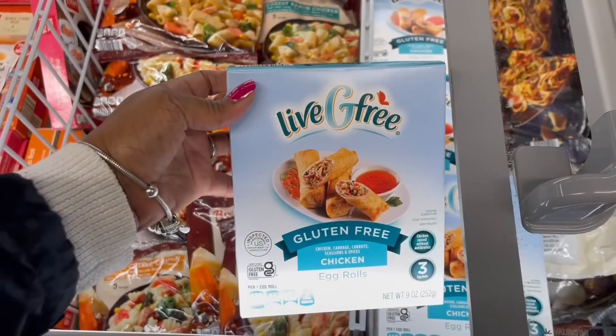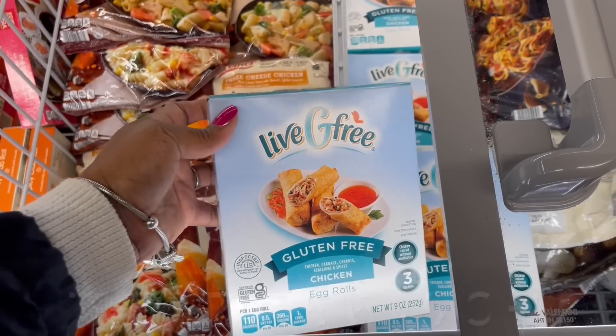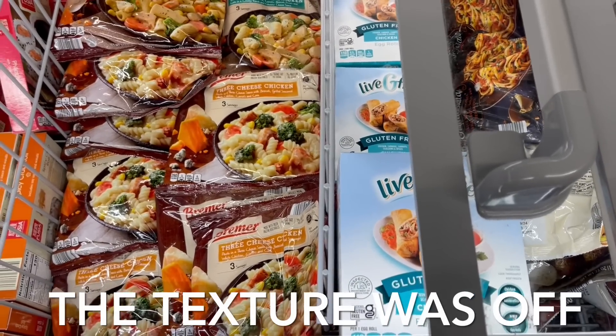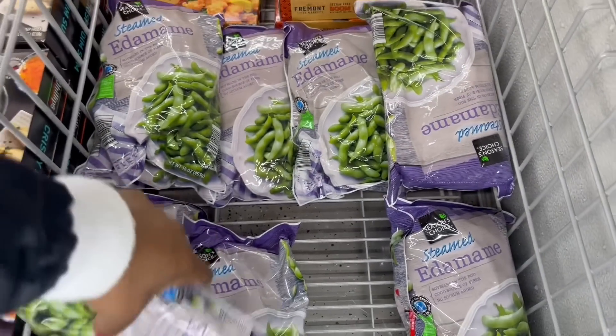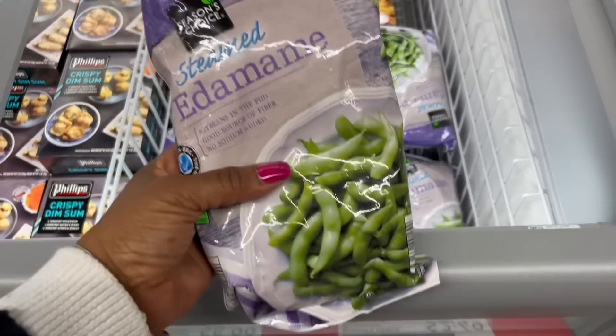Remember I grabbed these — the egg rolls, the chicken ones? I probably wouldn't buy them again. I can't put my finger on it but it wasn't for me. Look at the steamed edamame — $2.49 for these.